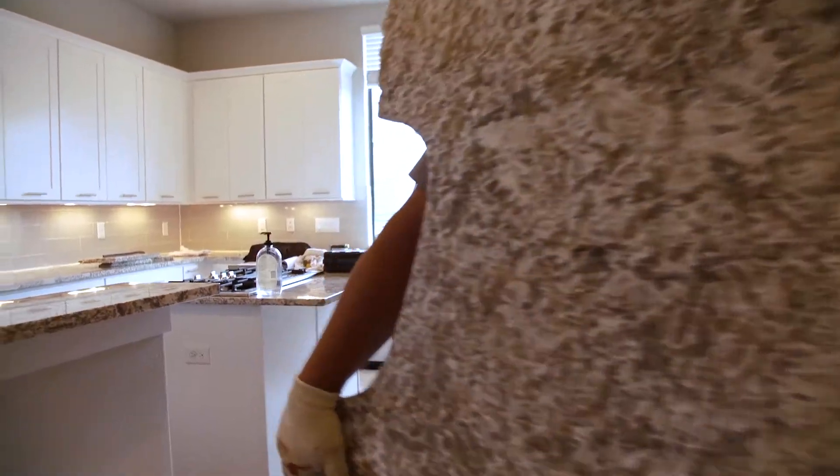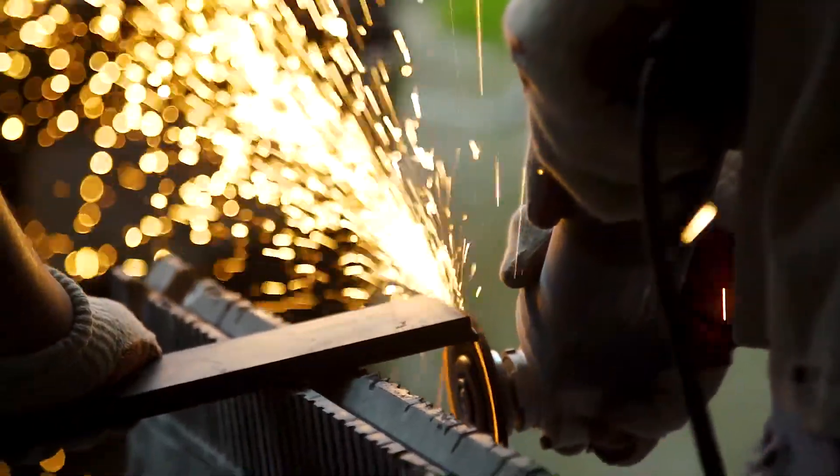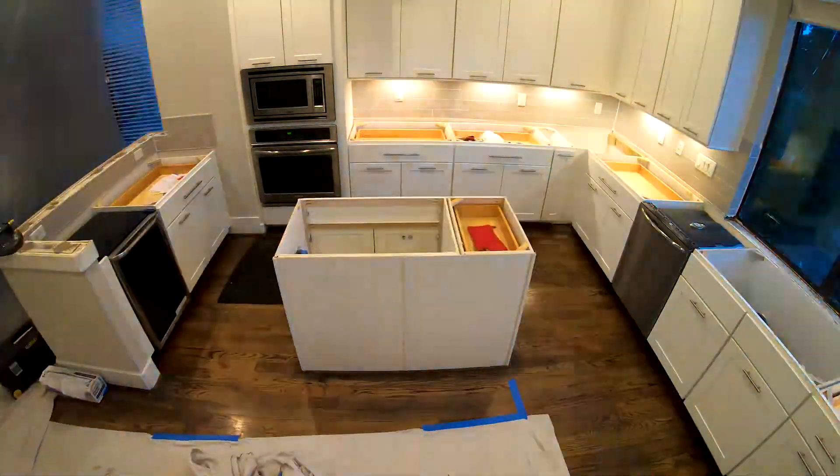I've always wanted a kitchen remodel, but I don't have a week to sit around and wait for construction. This was a 9-to-4 job, and it was done. And it's clean, and we're ready to go.